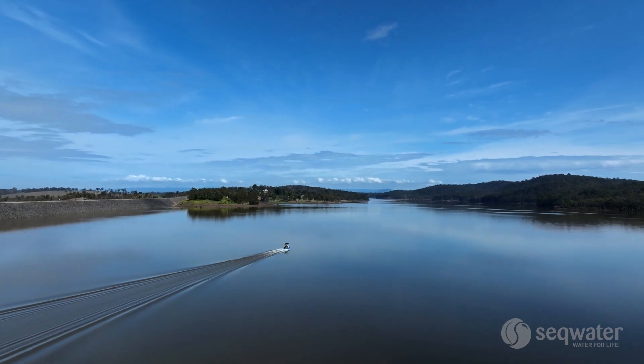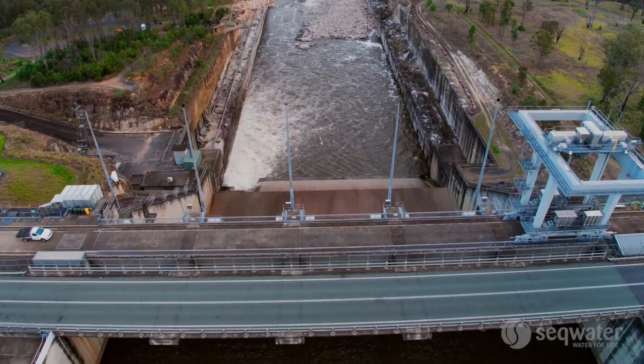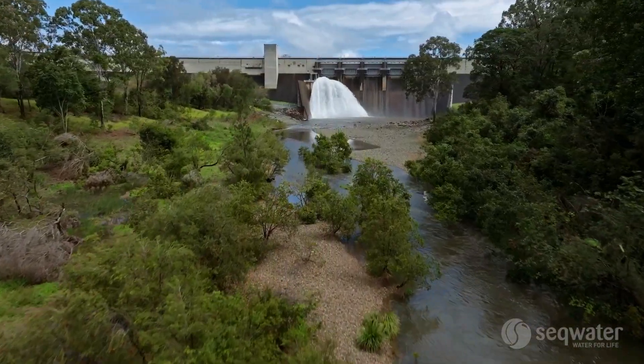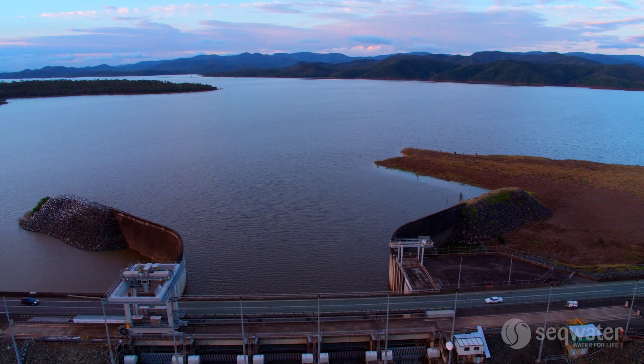Unfortunately, dams cannot store water indefinitely — we have only a finite amount of volume that we can store. Our flood operations engineers make decisions about how much water we can hold back while also maintaining the safety of the dam, mitigating floods downstream, and ensuring that the water supply compartment is full at the end of the flood event.